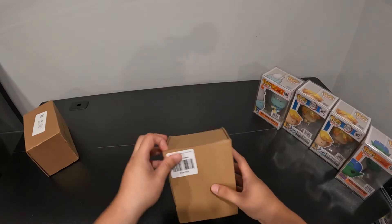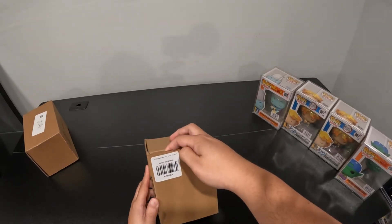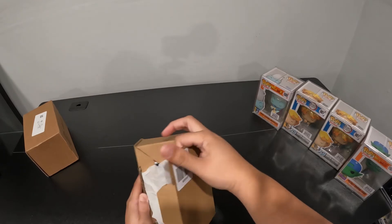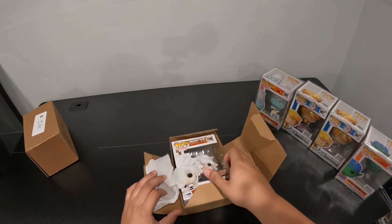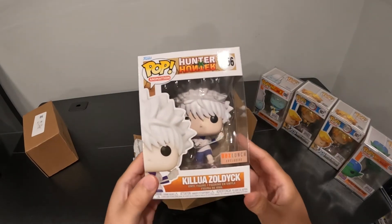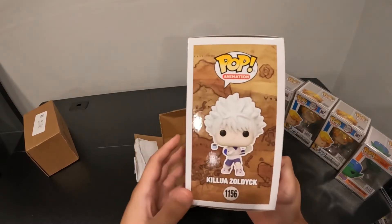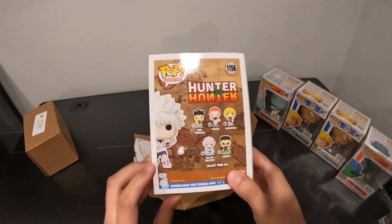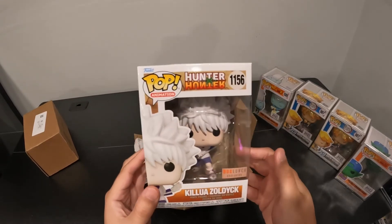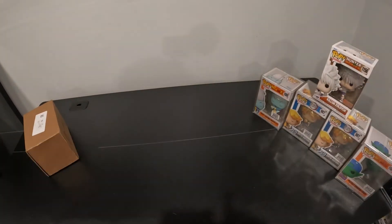All right, last but not least we got two more. Oh — Hunter x Hunter! Killua's character is fire. I like them with the yo-yo — that boy is bad. I need Hisoka too, his characters are fire.